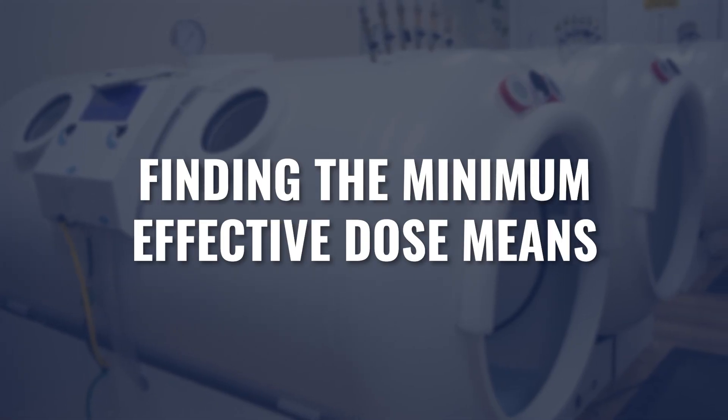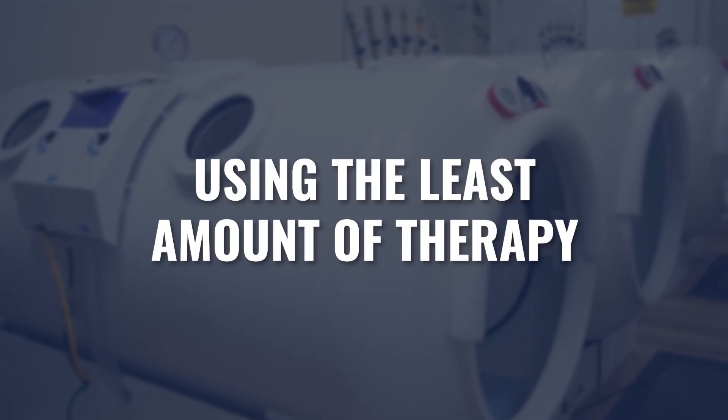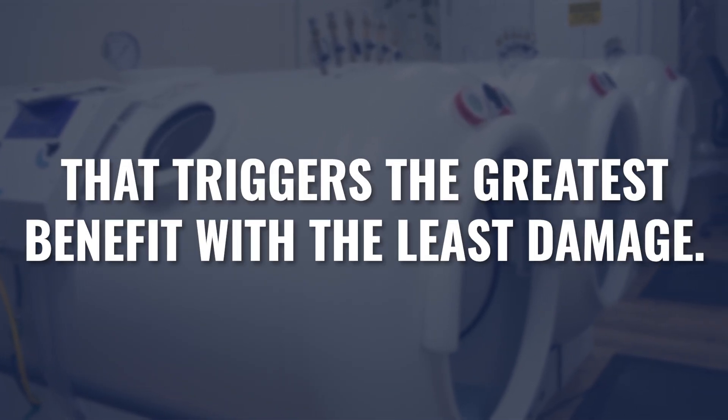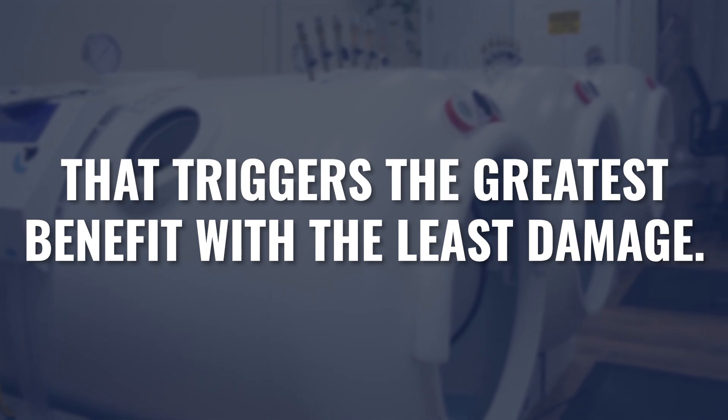Finding the minimum effective dose means we're looking for the least amount of this therapy that will trigger the highest amount of benefit and the smallest amount of damage. By doing this, even if it means we're moving a little bit slower, it definitively means we're moving at a safe pace for that person. The minimum effective dose is going to vary based on who this person is, what they're coming in with, how healthy or unhealthy they were before they came in. There's no set standard for the minimum effective dose, but there are strategies to try to find it.